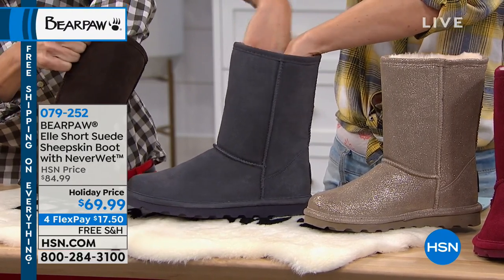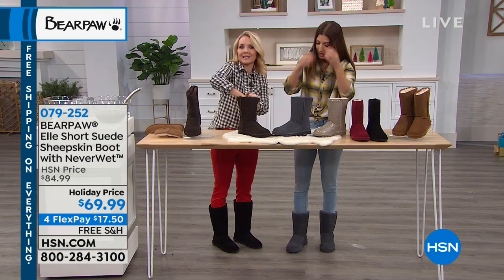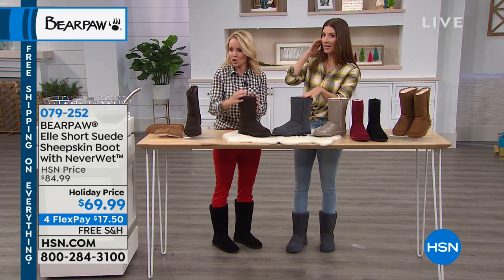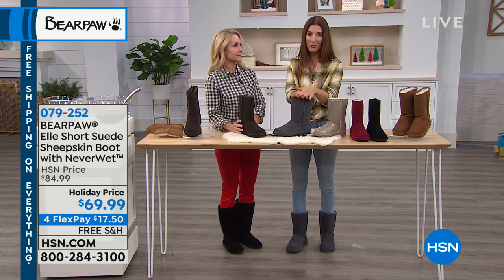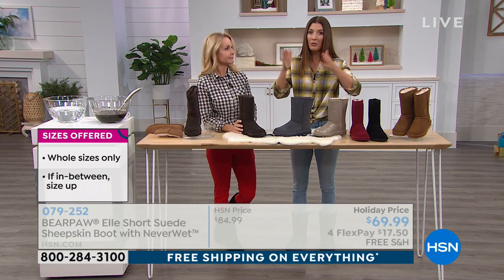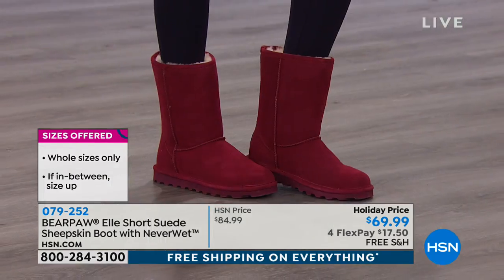You won't believe how soft this is until you slide your foot in — the softness is incredible. Let's talk about the colors, and I want to talk sizing, because for the first time ever this season in this boot, we have the classic width and we also have wide. We have a lot of colors available in both.